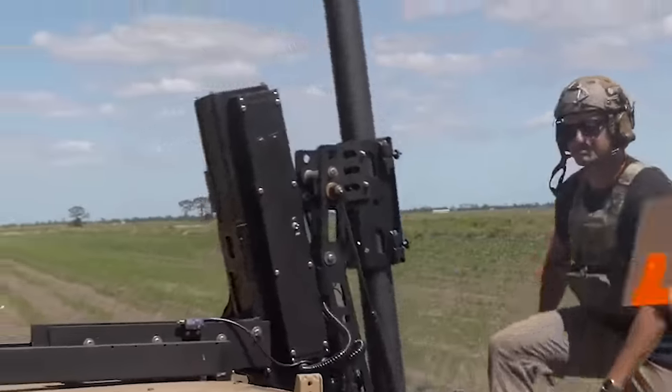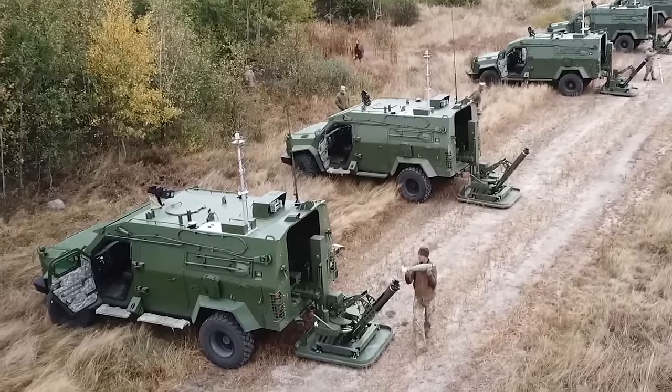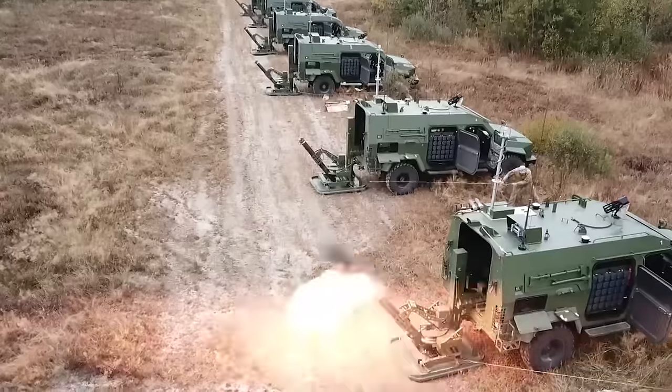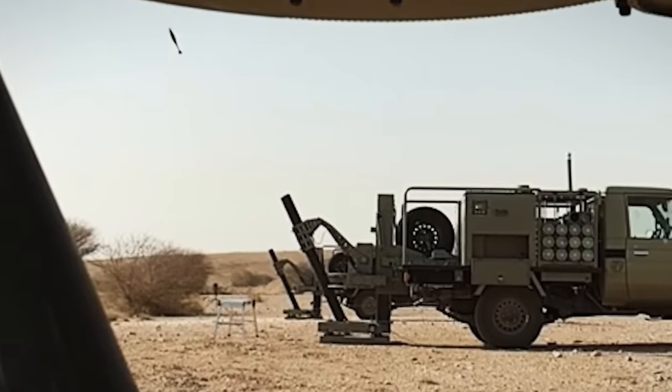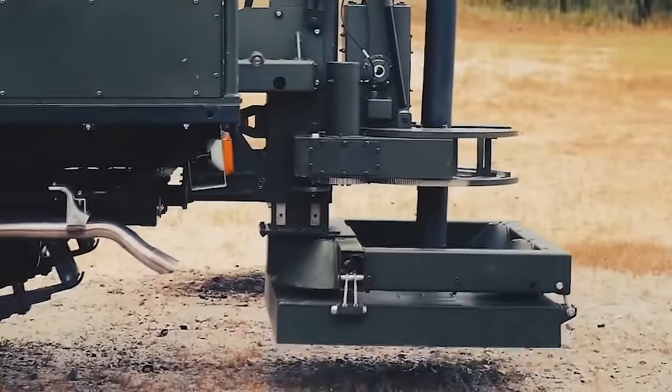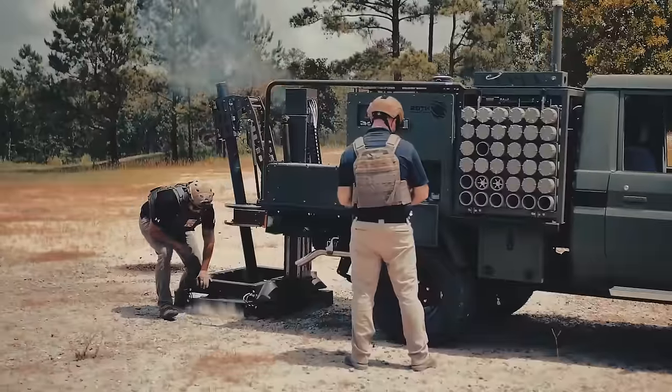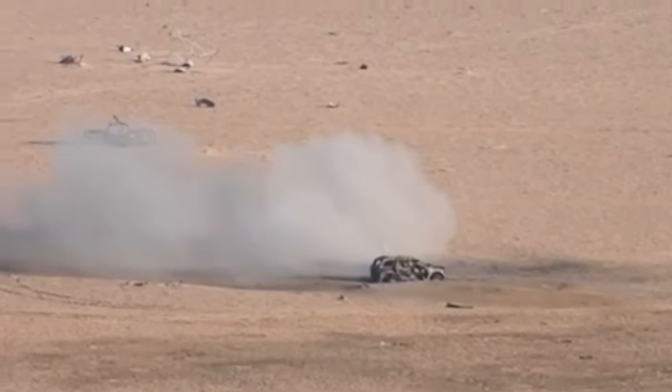Crafted by American ingenuity and now in service with the Ukrainian military, this 120-millimeter mobile mortar system can deploy and fire a dozen shells in a minute. It can be folded up and whisked away in a mere 21 seconds after the last shot. With a firing range of up to 8 kilometers, it can strike deep into enemy territory.